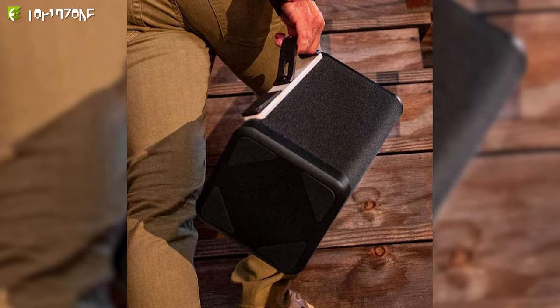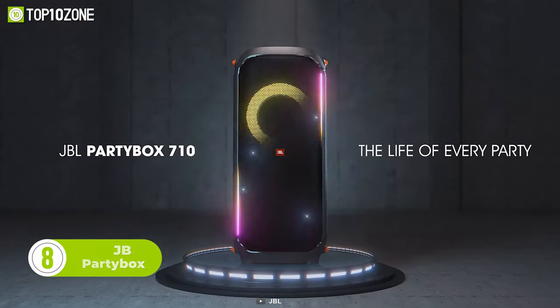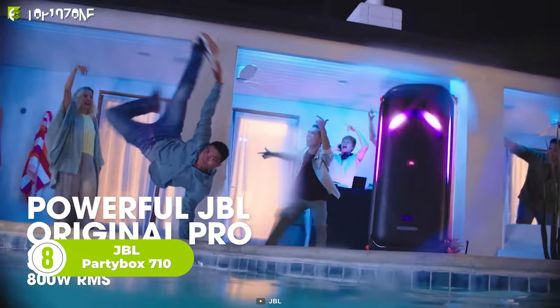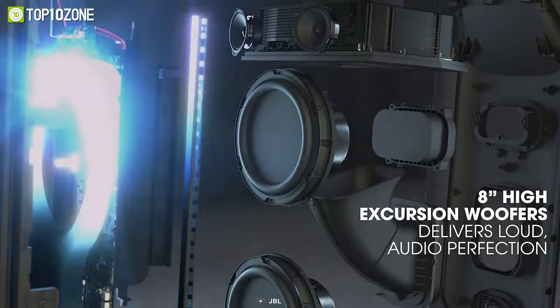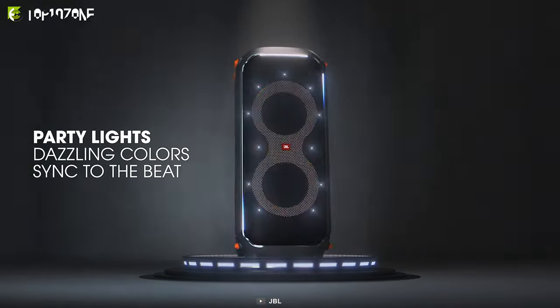The JBL Party Box 710 is a powerful speaker that brings life to any party with 800 watts of bass-thumping sound. This speaker features dual tweeters and 8-inch woofers that deliver music so loud you can literally feel the beat. One of the standout features of the JBL Party Box 710 is the built-in party lights.